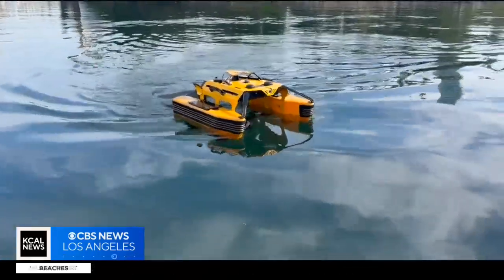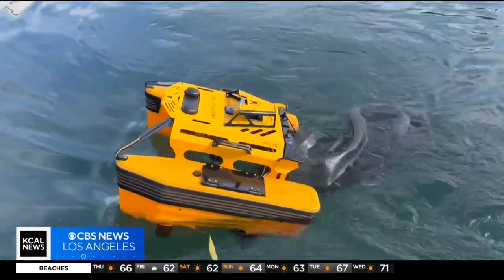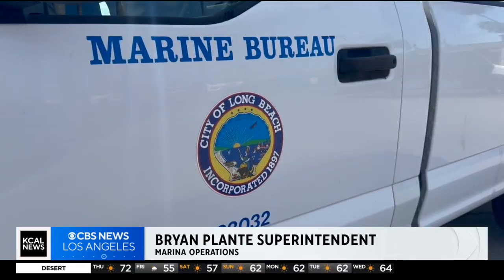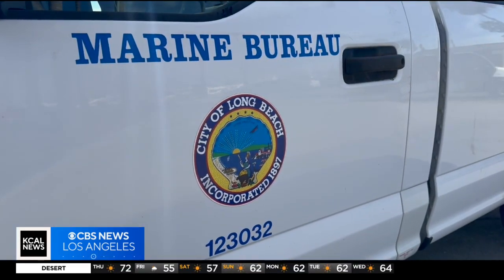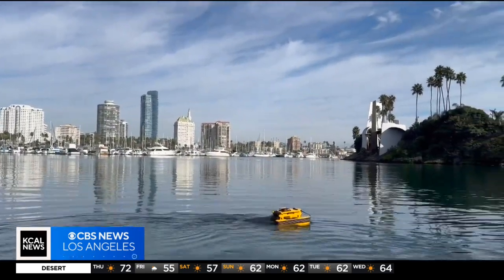This small but mighty aquatic drone is the city's newest tool to help keep its waters free of pollution. The trash doesn't always end up right next to the dock — sometimes it's 10 feet away, sometimes 20 or 30 feet away. It's saving time and energy for Bryant Plant and the marina operations team. No more going out on a boat and dropping a net to pick up debris.